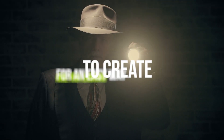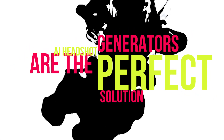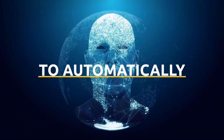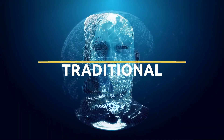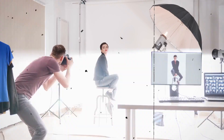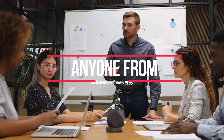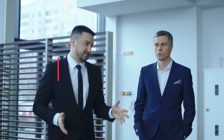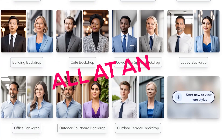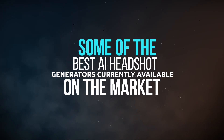Are you looking for an easy way to create high quality professional headshots? AI headshot generators are the perfect solution. This technology uses artificial intelligence to automatically generate photos that look like traditional studio shots, without you having to be in front of a camera or even hire a professional photographer. With these tools, anyone from business owners and marketers to employers and job seekers can quickly create stunning headshots at an affordable price. Here are some of the best AI headshot generators currently available on the market.